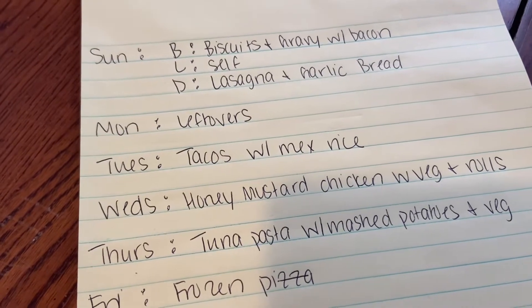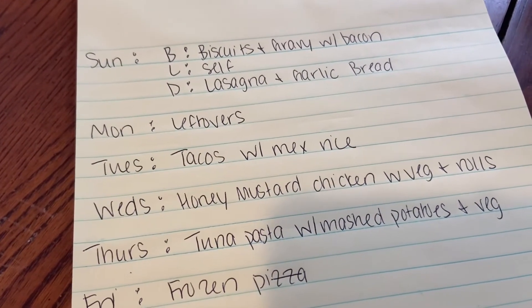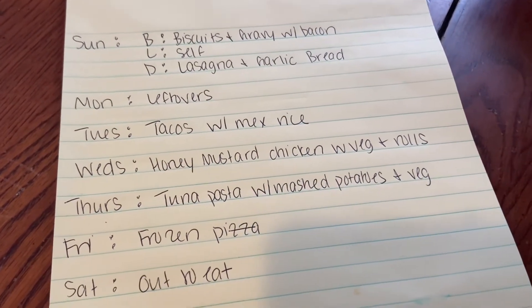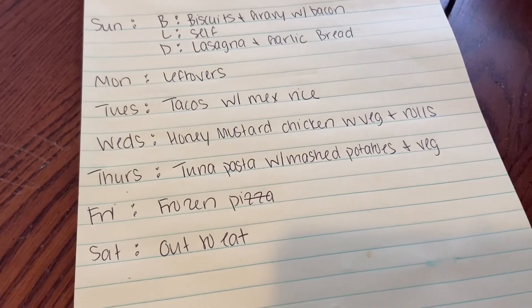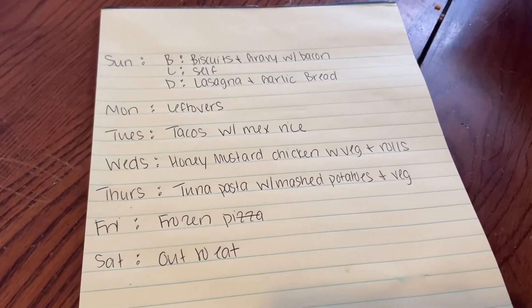On Monday we always have a ton of lasagna leftovers so that's what we'll do. Tuesday we'll do tacos with Mexican rice. Wednesday, honey mustard chicken with a veggie and crescent rolls. Thursday, tuna pasta with mashed potatoes and a veggie. And then Friday we'll do frozen pizza. Saturdays we always go out to eat.